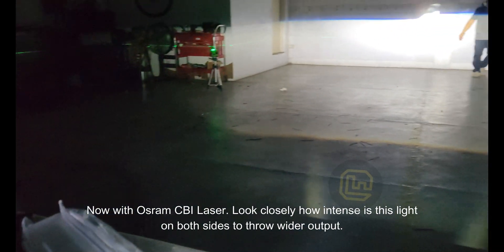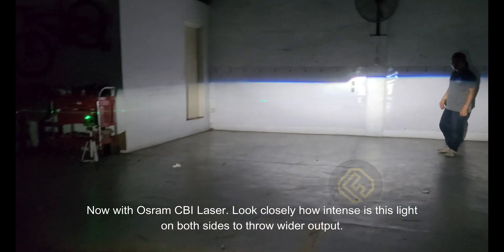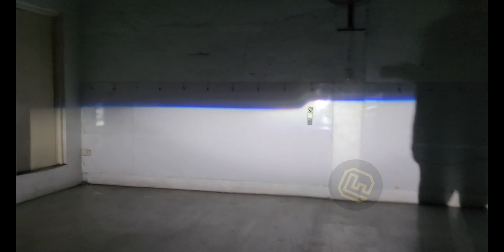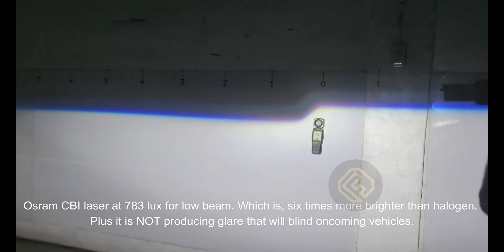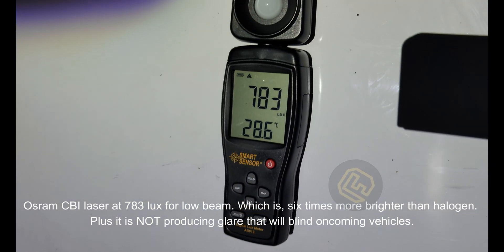Now with Osram CBI laser. Look closely how intense this light is on both sides to throw wider output. Osram CBI laser at 783 lux for low beam, which is six times brighter than halogen.